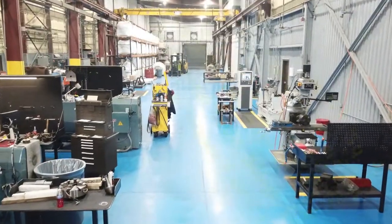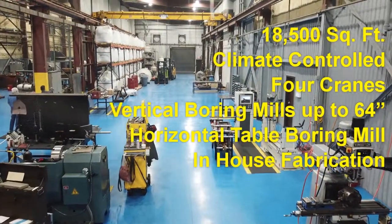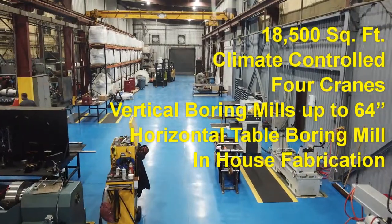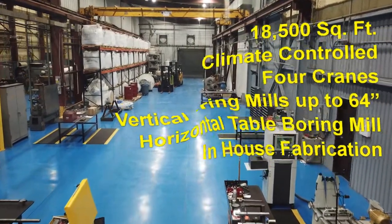Our new climate-controlled 18,500-square-foot service and repair center contains four cranes, multiple vertical boring mills up to 64 inches, horizontal table boring mill, in-house fabrication, and more. Contact your DXP sales professional to quote your next repair.